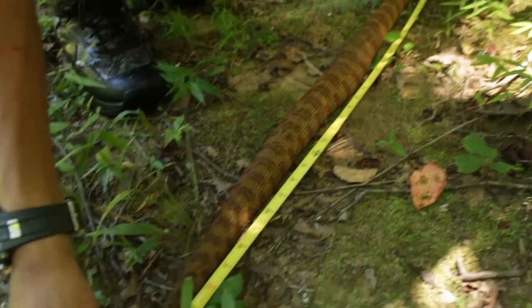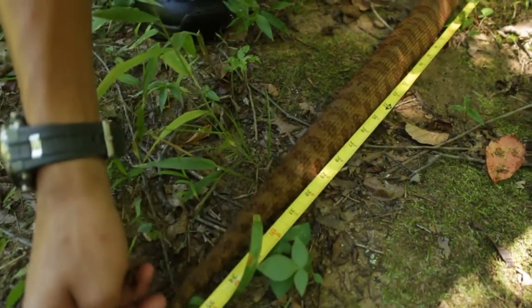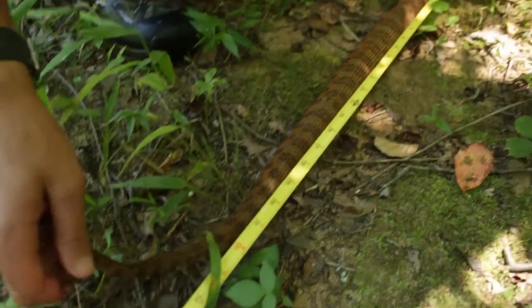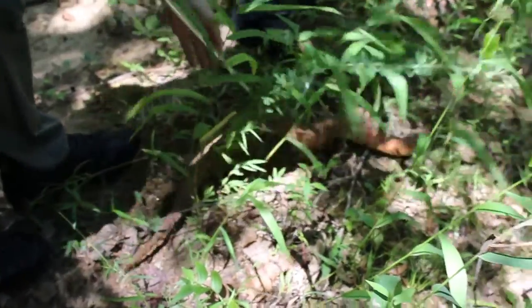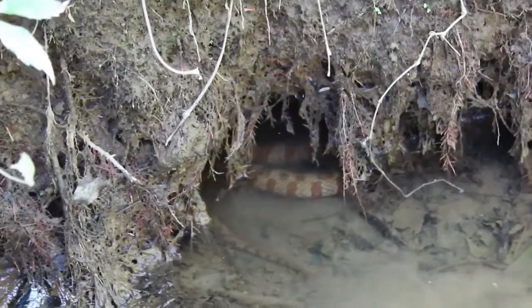39 inches with his stub tail. He's still flattening his head to simulate a viper. Now we're going to put him back in the water. That's where he went to go hide — found a nice little hole.